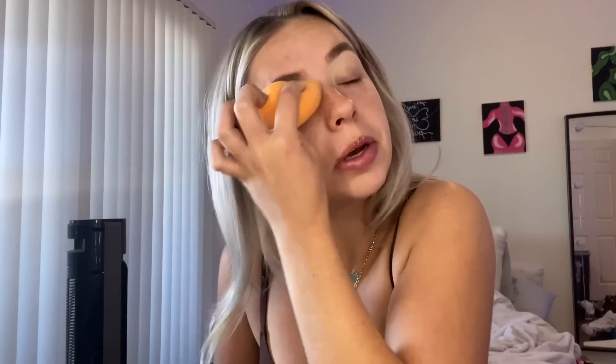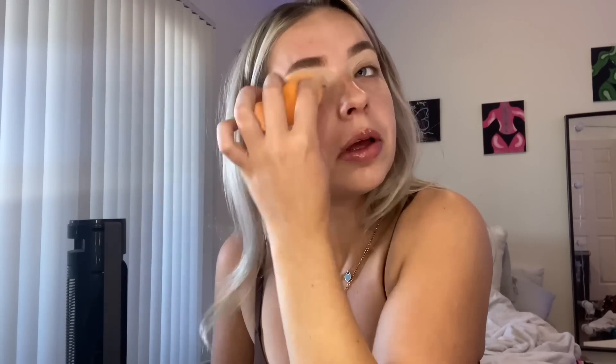Then I'm gonna take my beauty blender and just blend it out more so I don't look so crazy. You ever get super blurry vision after you blend over your eyes or something? Or is that just me?